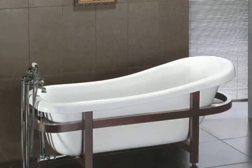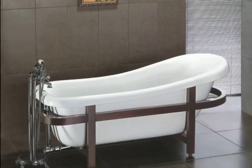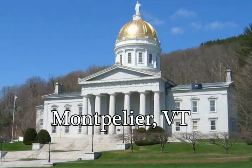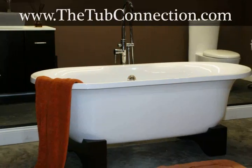Are you looking for that perfect soaking tub that can help you relax all the stresses of your daily life away? If so, and you live in the Montpelier, Vermont area, then you need to check out the amazing deals at the Tub Connection. Visit thetubconnection.com and see why it's the most popular website where you can find the soaking tub you've always wanted.